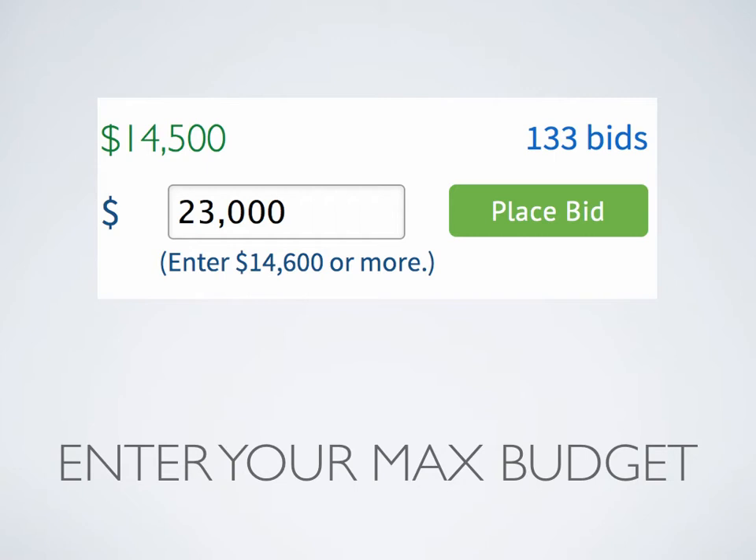You're not going to overpay for a website, which is really important because you don't want to be in a situation where you've paid too much because you got emotional and now you're desperate. It's just a bad strategy all around. Also understand that your maximum number is private — I don't see it, I don't know what your max budget is. That's between you and Flippa. All I know is you're the high bidder.